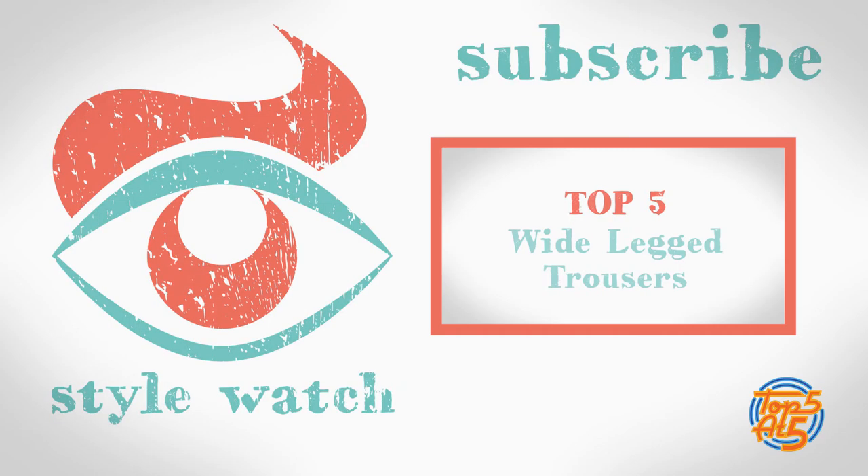That was our top 5 tips on how to wear the utility trend. If you have any of your own pieces of advice about utility looks, then just leave a comment below. And if you would like to see more top 5s like this one, hit subscribe and click on the video linked at the end here. Thanks for watching. We'll see you next time.